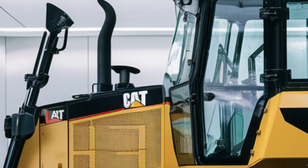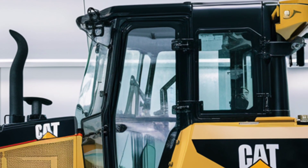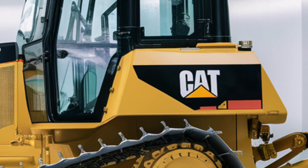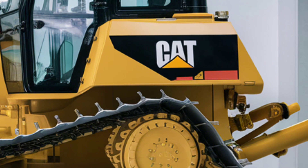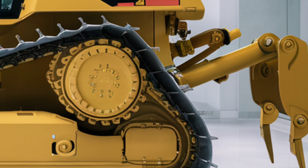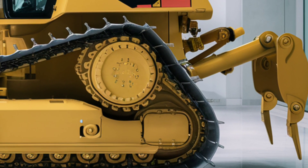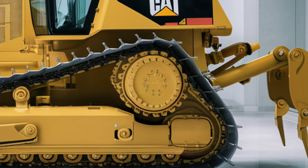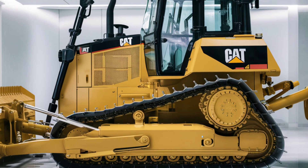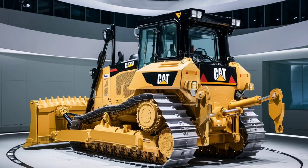Safety is a top priority for Caterpillar, and the 2025 D9 is packed with features to ensure both operator and site safety. The dozer is equipped with an advanced collision avoidance system that uses cameras and sensors to detect obstacles in the machine's path. Audible and visual alerts warn the operator of potential hazards, helping to prevent accidents. The machine also includes a rollover protection structure and a reinforced cabin to safeguard the operator in case of an unexpected event.